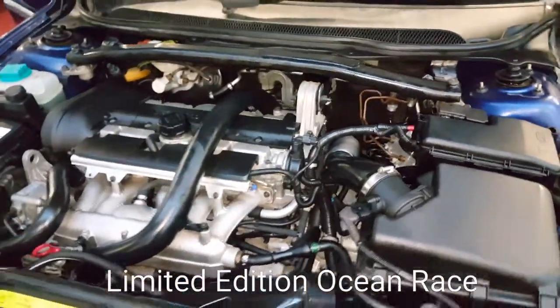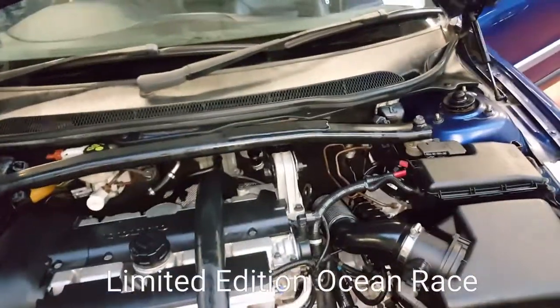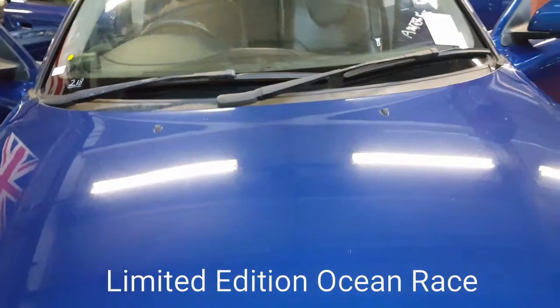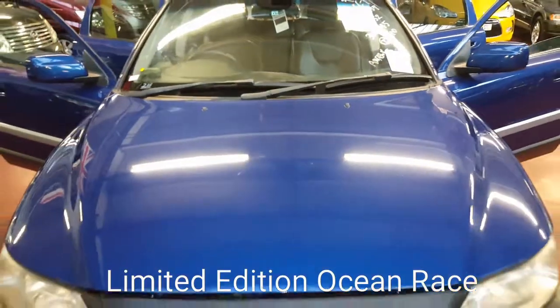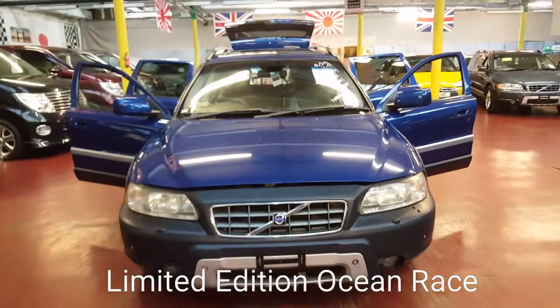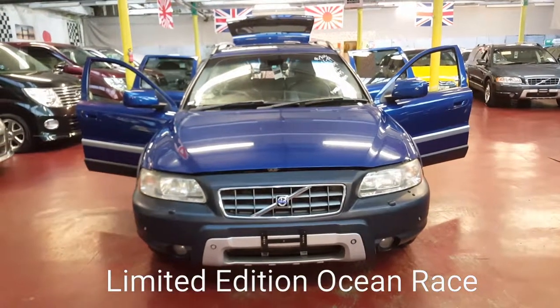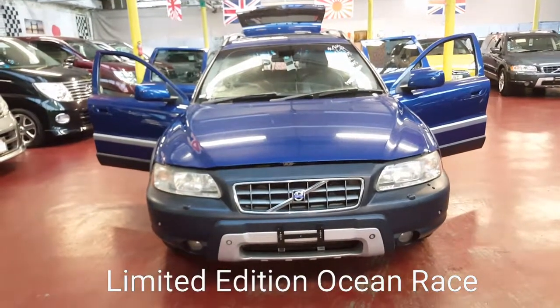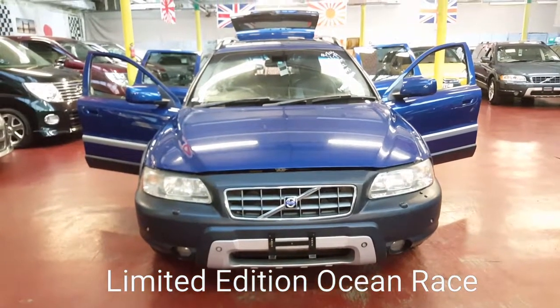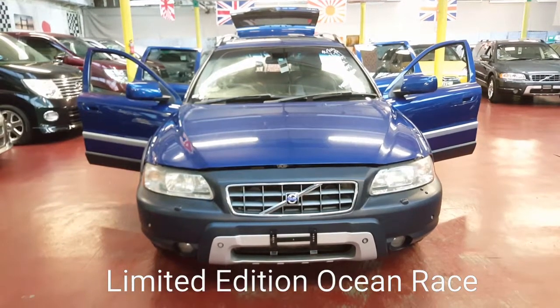We have five or six other XC70s and quite a few V70s in stock as well, so kindly visit us on our website. Any question that comes to mind, feel free to call us — we are always here to help. You can buy this vehicle online and we can deliver it to your doorstep. For peace of mind, visit our website and check our feedback.